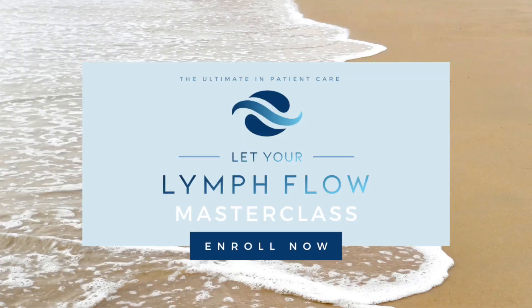For patients who experience any type of lymphatic disorders or diseases like lymphedema, lipedema, edema, or poorly moving lymphatic flow, this masterclass is going to be amazing.